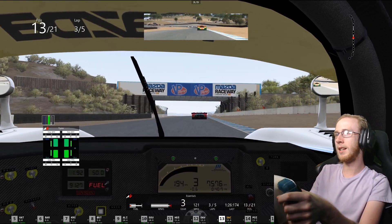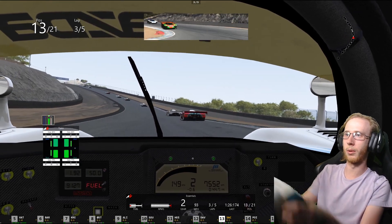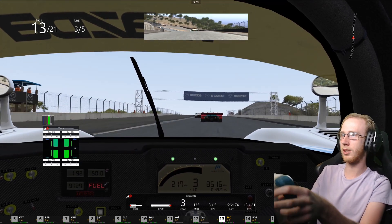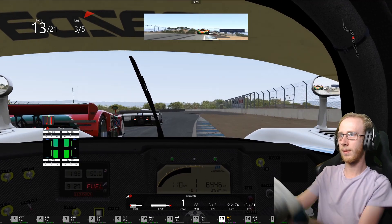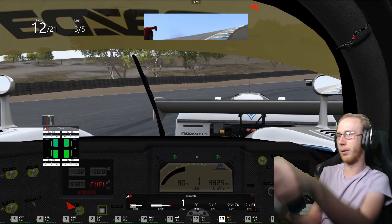It's such a unique machine, especially with the rotary strapped to the back. It would be an absolute treat to just hear this thing in person, let alone drive it.